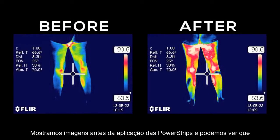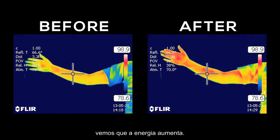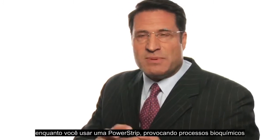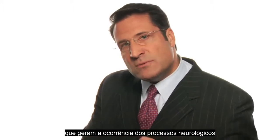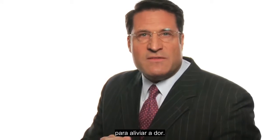We show images before a power strip is applied and we can see that the heat is rather low. We apply power strips and shortly after that we see that the energy rises. That increased heat, which continues as long as you wear a power strip, causes biochemical processes and neurologic processes to occur that come together and create an environment to relieve pain.